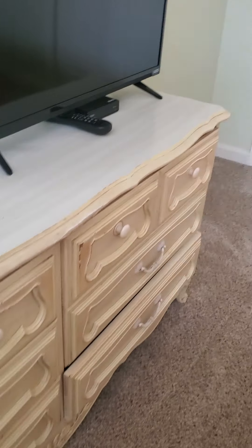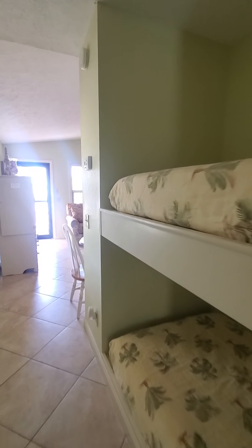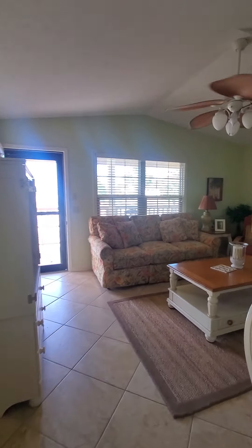Going back down the hallway — your main bathroom. Actually, I think it is the only bathroom in this unit. So, one bathroom in this unit. Bunks, bedroom, and queen sleeper.